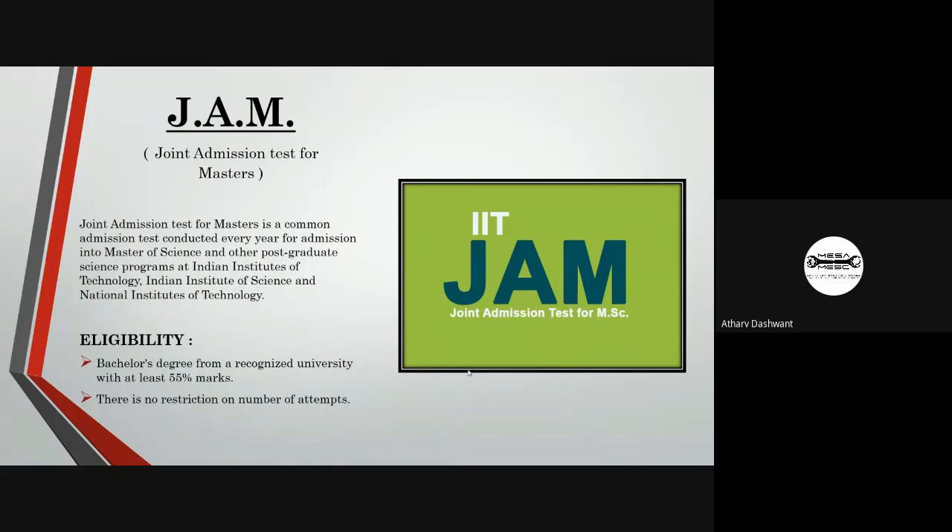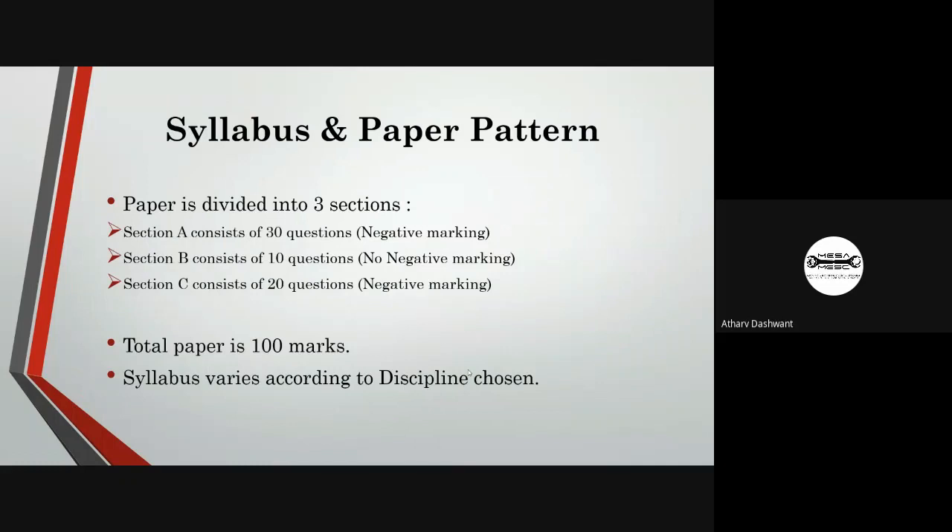The next exam is JAM, Joint Admission Test for Masters. It is a common admission test conducted every year for admission into Master of Science and other postgraduate science programs at Indian Institutes of Technology, Indian Institute of Science, and National Institutes of Technology. Candidates should have a bachelor's degree from a recognized university with at least 55% marks. There is no restriction on number of attempts.